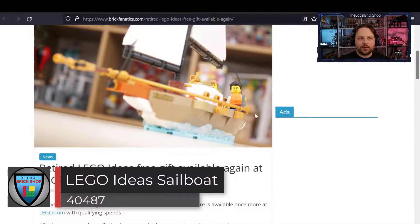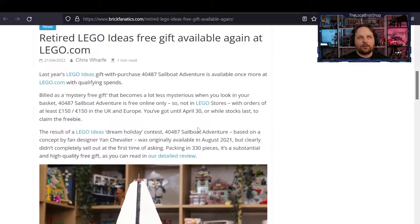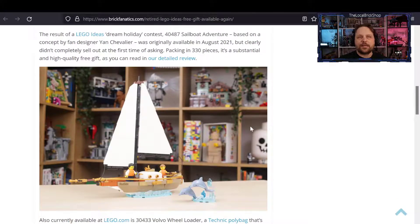The retired LEGO Ideas free gift is available again, at least in Europe and the UK. You can get the Sailboat Adventures with a £150 or €150 purchase until April 30th. It looks like LEGO had a few left over, and if you missed out on getting one of these fantastic free gifts before, now is a great chance to grab one.